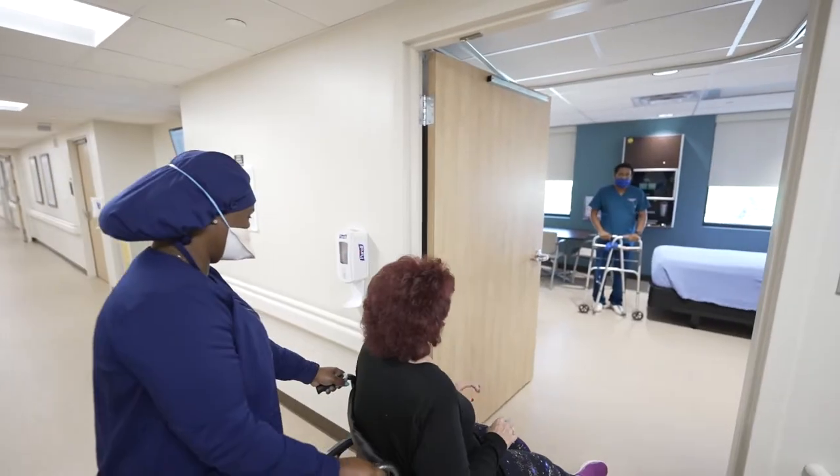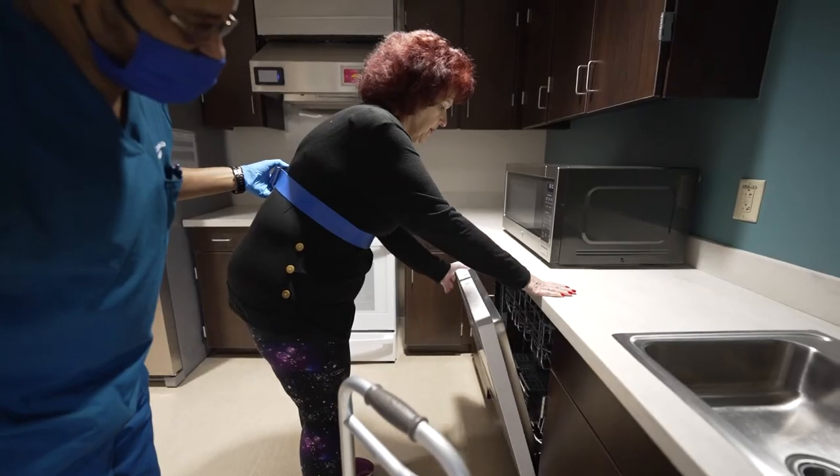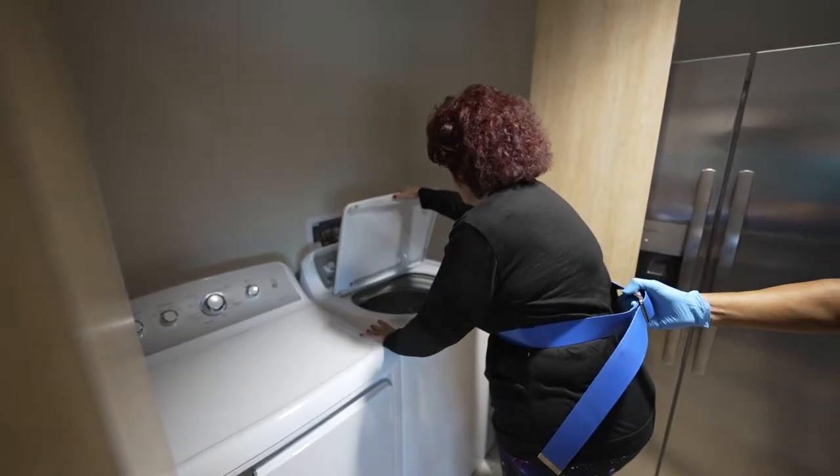Our highly trained therapists will teach you how to live independently again by relearning how to navigate a kitchen, do your laundry, and safely get in and out of the tub unassisted.